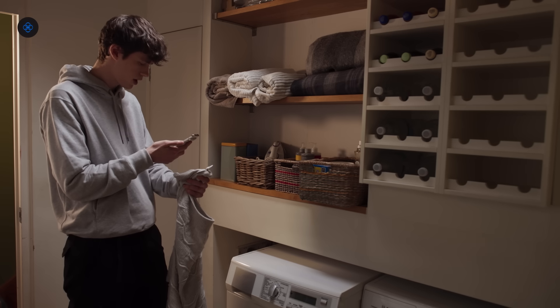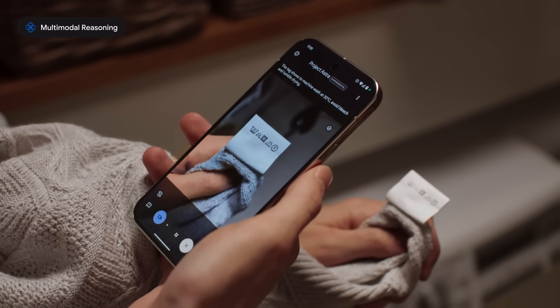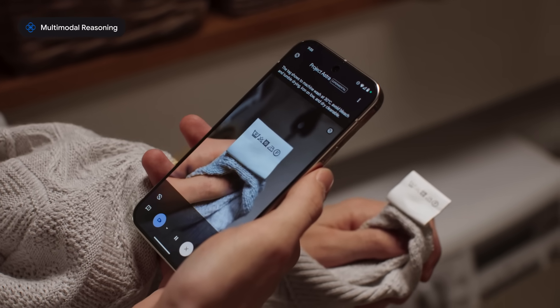Based on these symbols, how should I wash this? The tag shows to machine wash at 30 degrees Celsius, avoid bleach and tumble drying, iron on low, and dry cleanable.